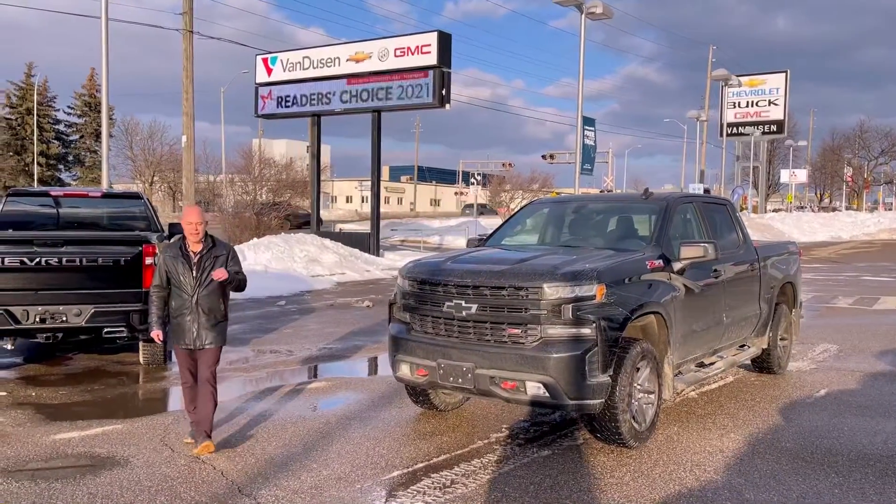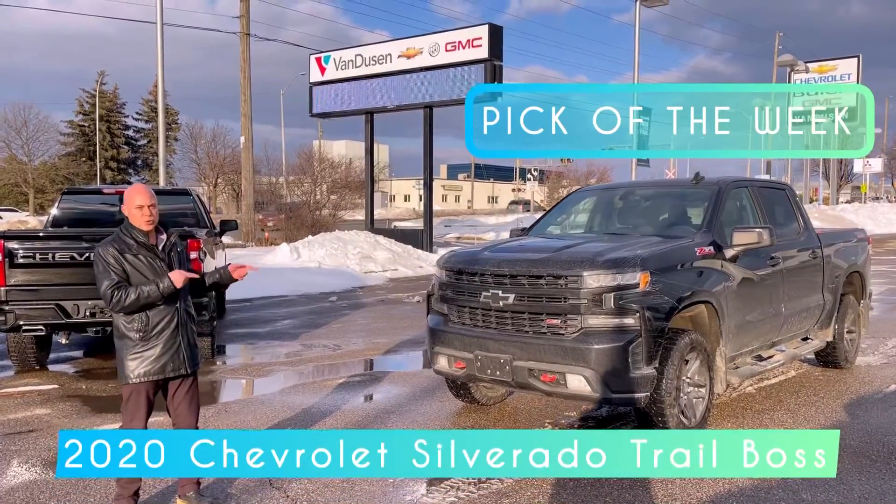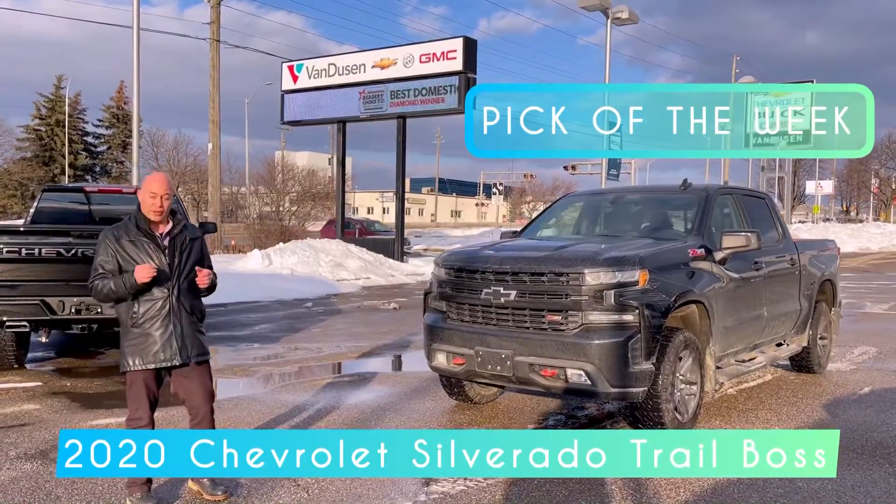Hey folks, it's Trent from Van Dusen GM, and this week my pick of the week is this 2020 Chevrolet Silverado with the Trail Boss.